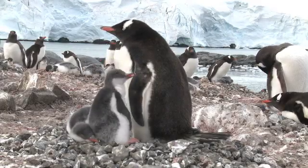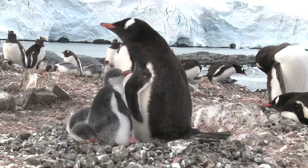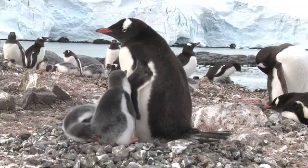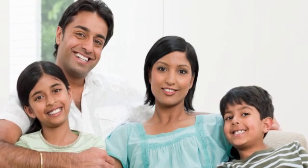Did you know that every living thing has features or traits that belong to them and help to identify them? These are called characteristics. Have you ever noticed how boys and girls can have many of the same characteristics as their parents? Plants have characteristics too.